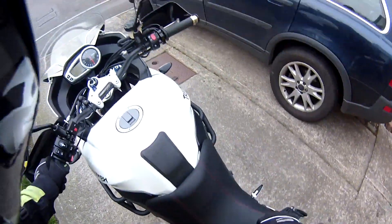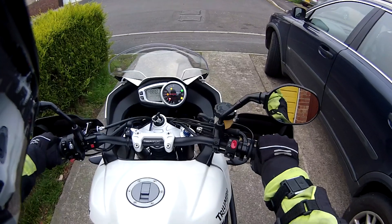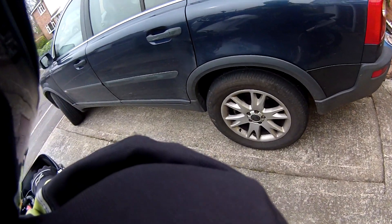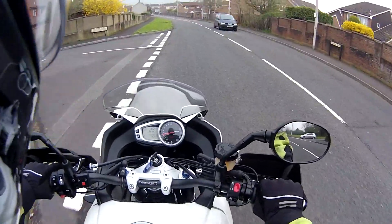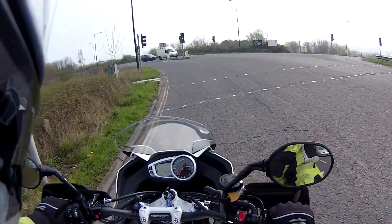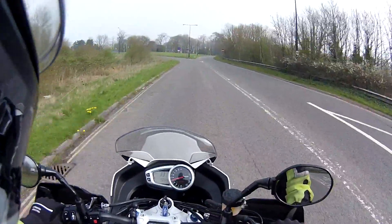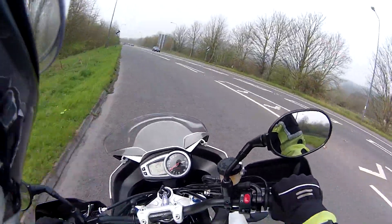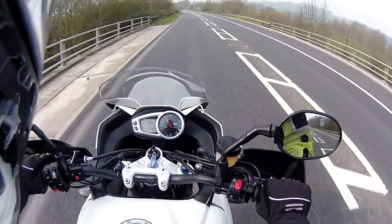First ride — please don't kill me. Oh, that triple. It does slam me back in the seat. Holy balls, it's fast!